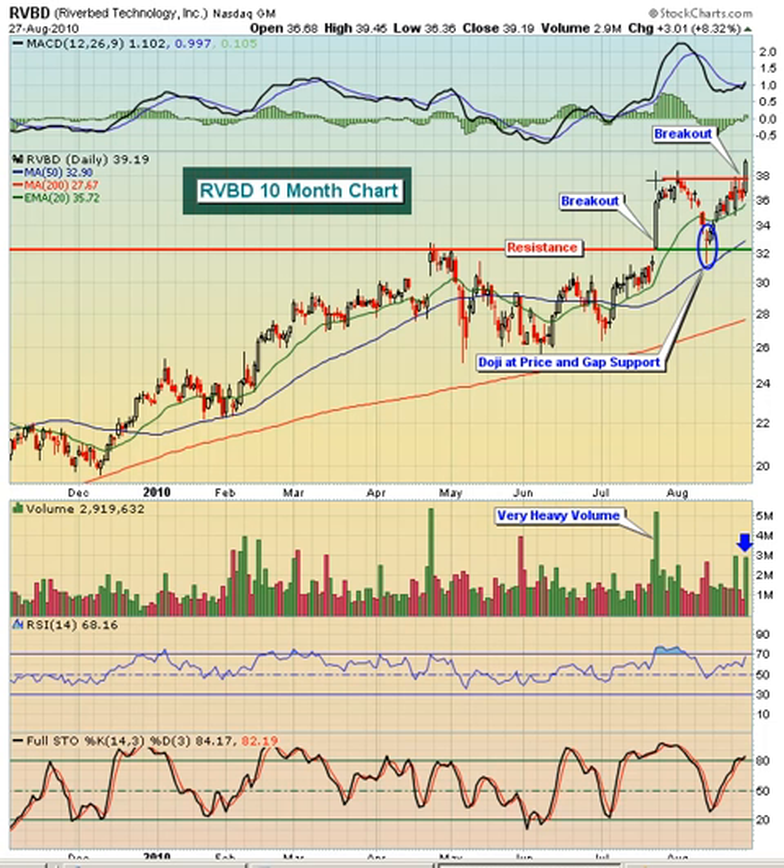The point being here is that we broke out, we did it on very large volume, we opened at the low of the day, we closed almost exactly on the high of the day. These are very bullish candlesticks. This is also a continuation type of a gap up, where we had a prior uptrend in play, went sideways for a while, and then gapped up with very heavy volume and had this Marabuzo candle. So things were looking very strong, very bullish for RVBD.